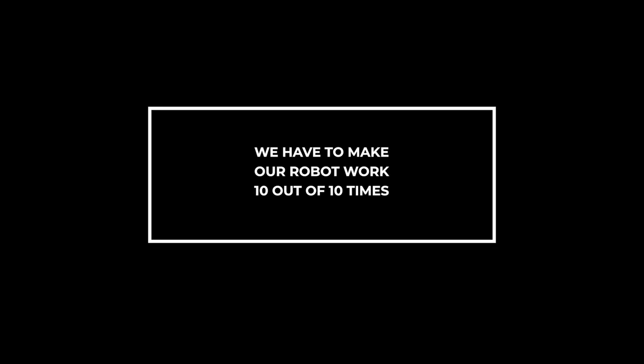The biggest thing that we learned from eAndra is how to solve problems. Problem solving is an essential skill in engineering. We have to make the robot 100% consistent — we have to make it work 10 times out of 10 times. If it doesn't work even 9 out of 10 times, we have to go back to the sketchboard and rethink our solution.